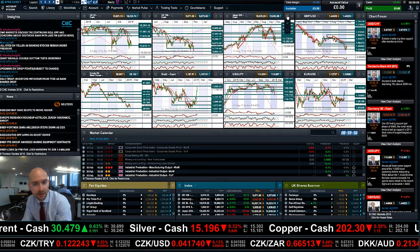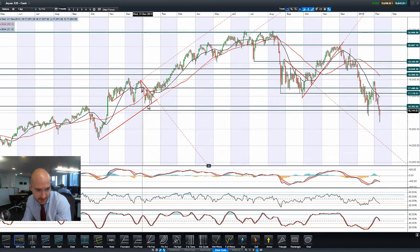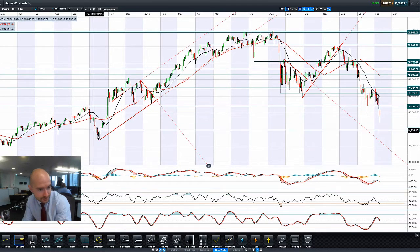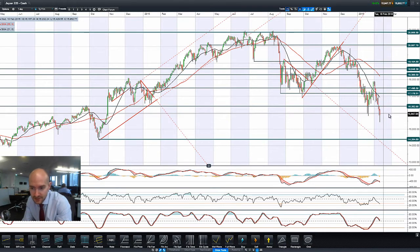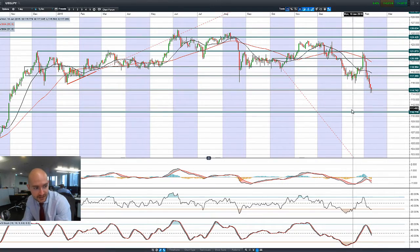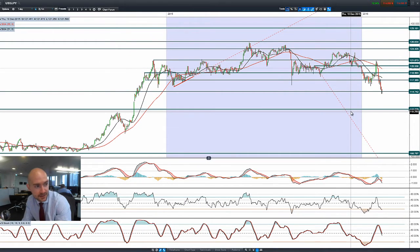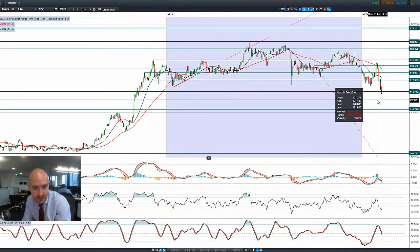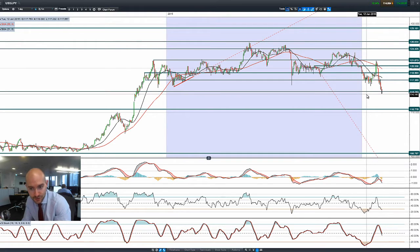The UK market is obviously heavily influenced by the commodity markets. Moving to the Japan 225 — we're looking for the next potential support, which is quite far away. 14,394 would be the next potential support level, with 16,392 being potential resistance. There's quite a lot of negativity on the dollar/yen FX pair, with people buying the yen as a hedge against uncertainty at the expense of the US dollar, which is also impacting the Japan 225.